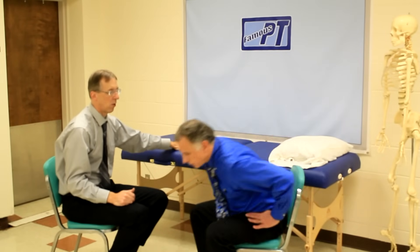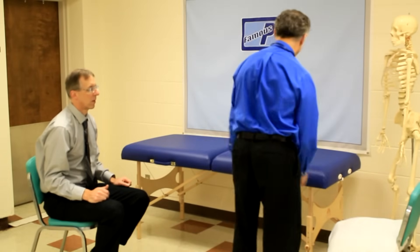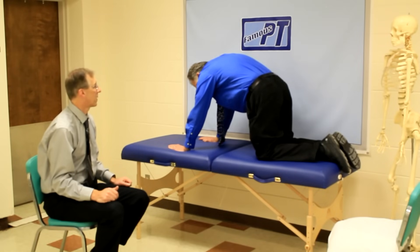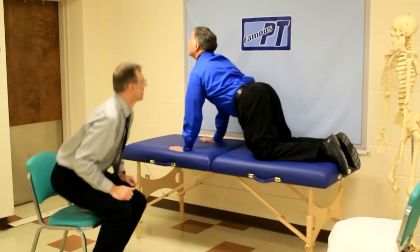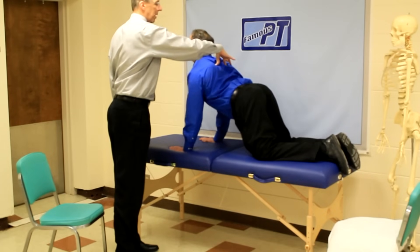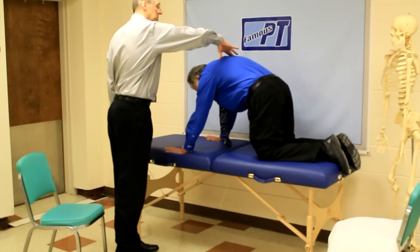The last exercise is cat and camel. You can do it kneeling on the floor or on a bed. First you can round up — that's the camel. Then the arching part is really the bread and butter of it. Both movements work this area, getting mobility in here. When you come down, really squeeze the shoulder blades together. Come back up again, now squeeze the shoulder blades together.